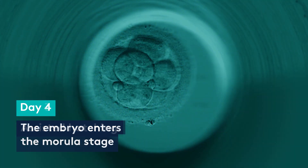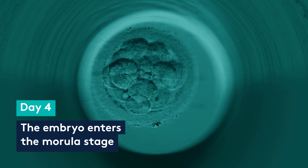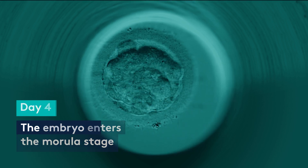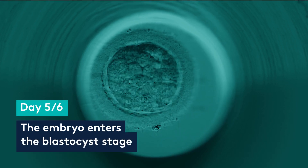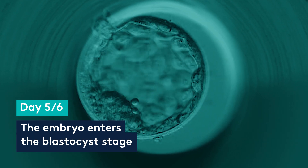On day four the embryo should be what's called a morula — an embryo that has compacted and is between 16 and 32 cells in size. After the morula stage comes the all-important blastocyst stage. This is the stage the embryo has to reach to create a pregnancy; it cannot bypass this stage.